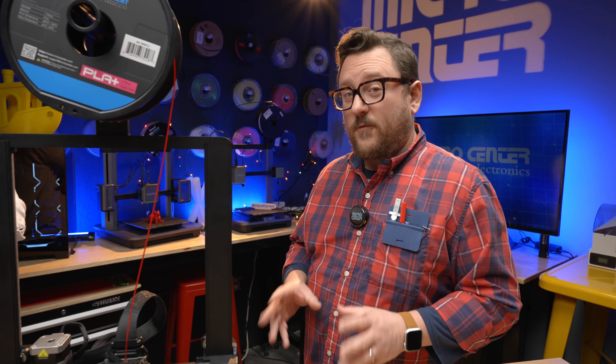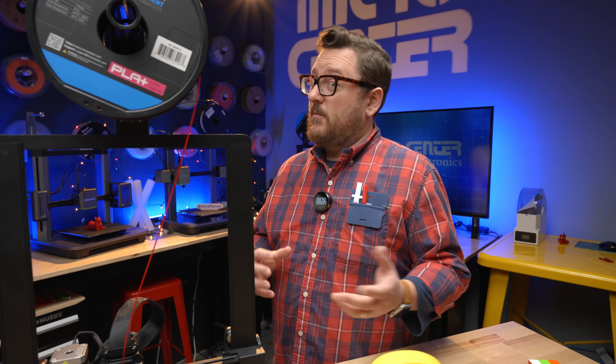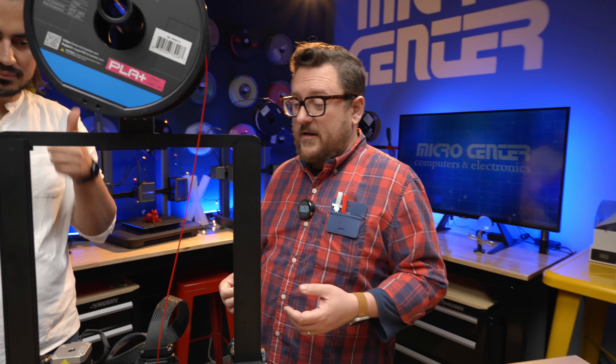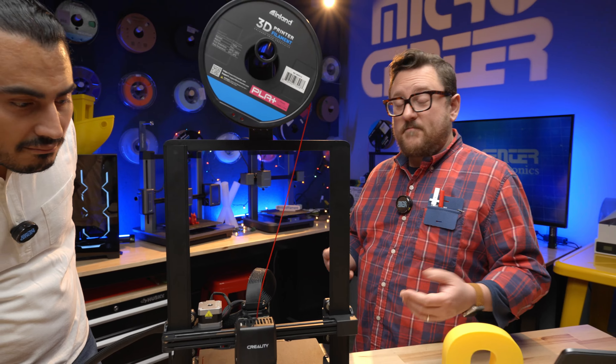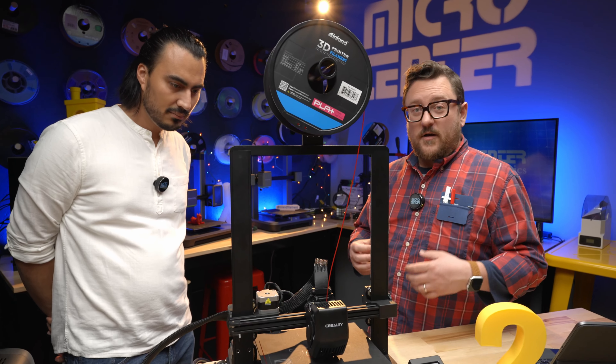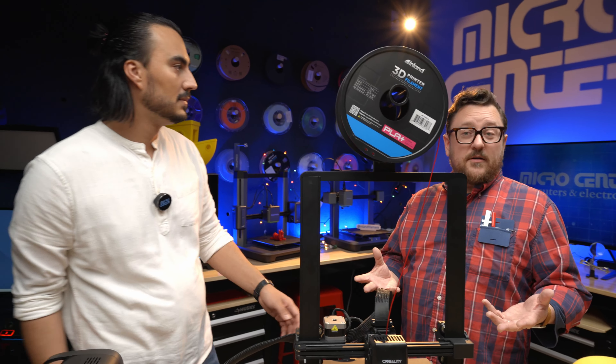Up until the past eight or nine years, most people might not have had a 3D printer in their own homes. But now, because they've become so affordable and reliable, you can actually get one or more and have them in your house. As Jordan goes down this journey of learning how to 3D print, they'll talk about how the 3D printer works and what you might need to know before buying one.